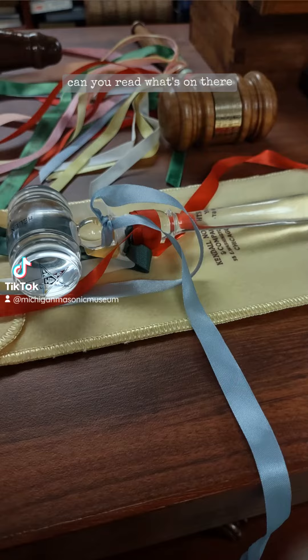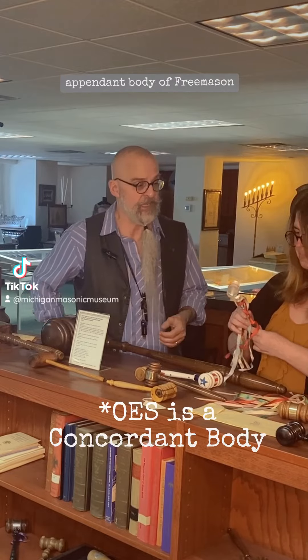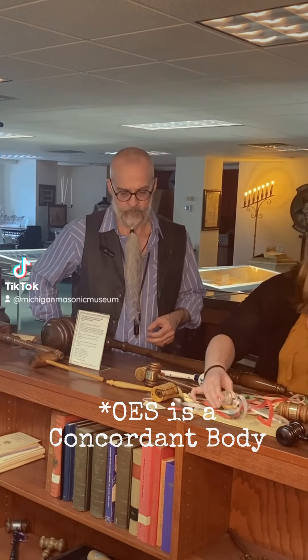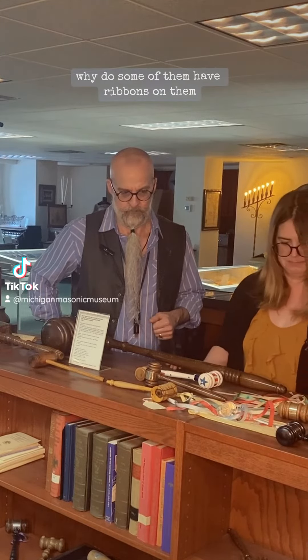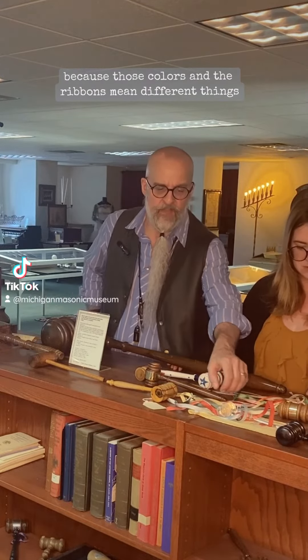That was probably — can you read what's on there? This is an Eastern Star gavel. Eastern Star is another organization, an independent body of Freemasonry — we'll talk about that later. Why do some of them have ribbons on them? Those are probably Eastern Star ones because those colors and the ribbons mean different things.